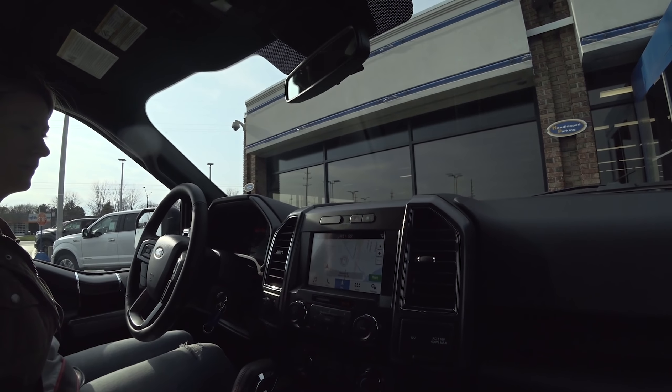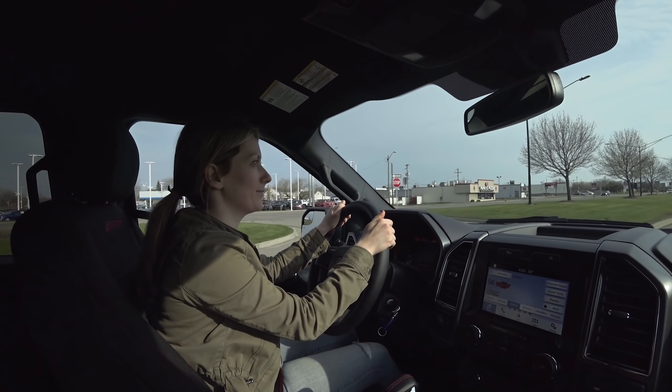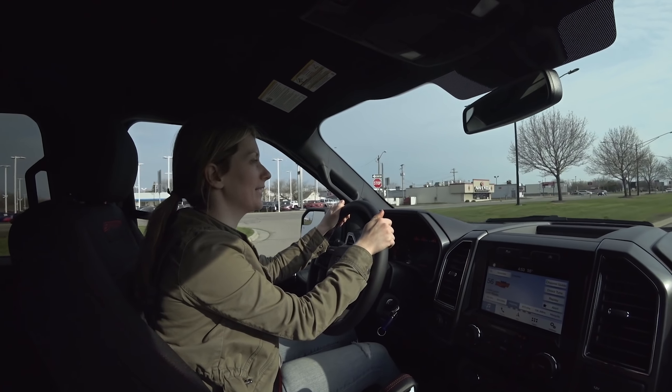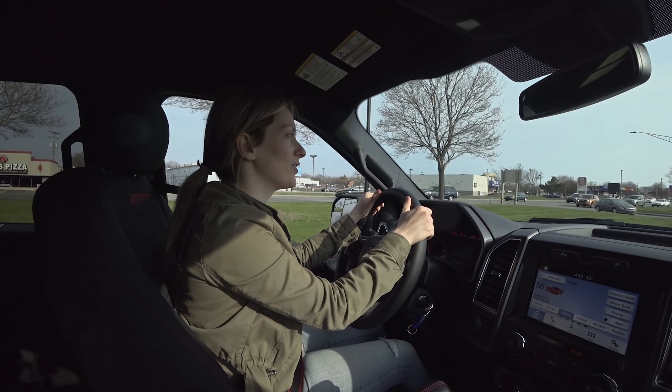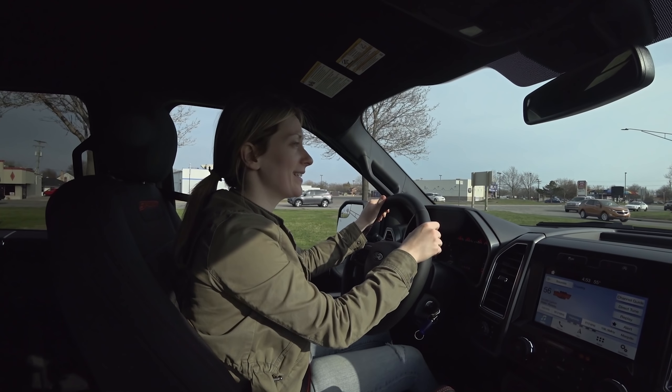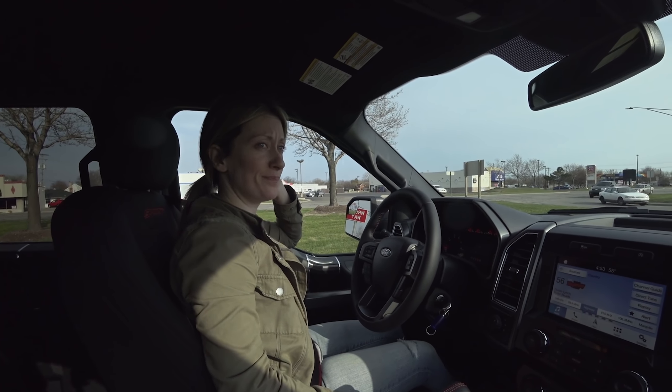Driving home now. How do you feel about this? I'm kind of surprised, to be honest — I didn't think I would lease an F-150 on my own. But I think it's going to be good for our family. I never really drove my Edge — I had 18,000 miles on a 36,000-mile lease. I think the F-150 will be better with the lawn business and having the baby.